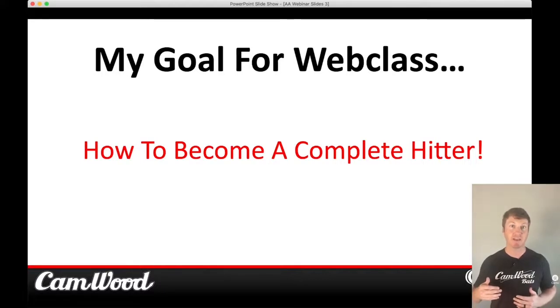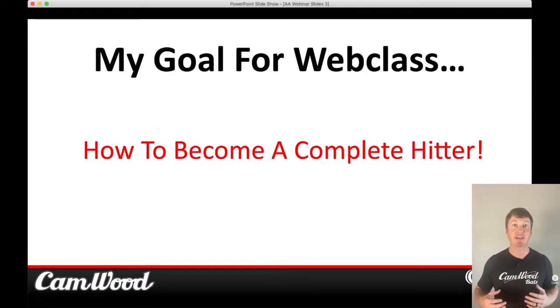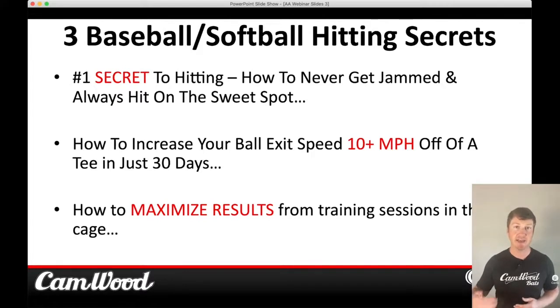Players like Miguel Cabrera, who can win the Triple Crown, have high averages and high power numbers — he can put the ball in the seats any given moment. So the three things we're going to go over: number one is the number one secret to hitting — how to never get jammed and seem like you're always hitting the ball in the sweet spot. Second, we'll teach you how to increase your ball exit speed 10-plus miles an hour off a tee in just 30 days. I've done this with thousands of players and this strategy for bat speed and power is extremely powerful.